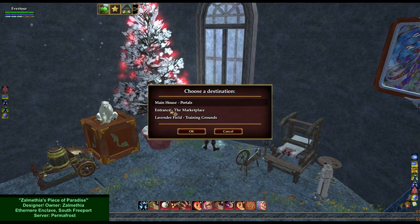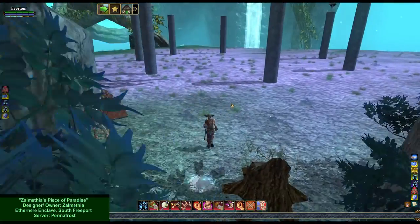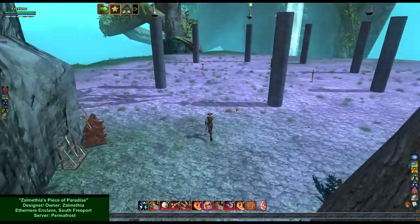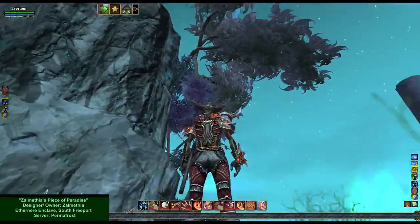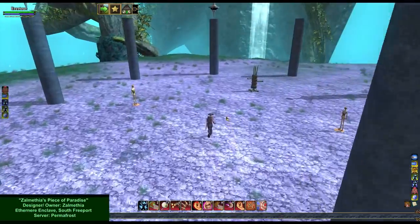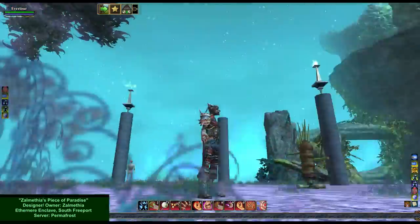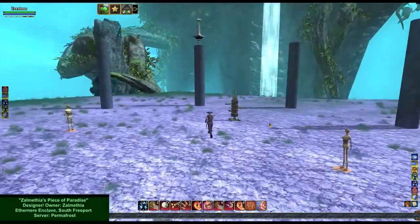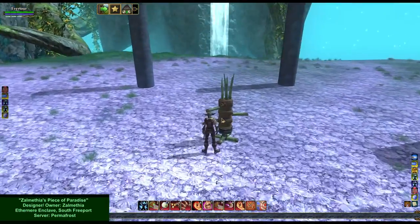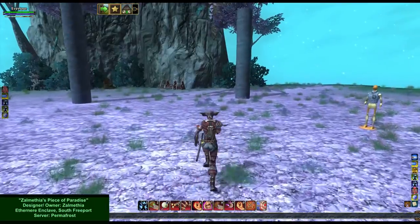Zelmethia's workshop: please check in with Ayla before using any of the equipment. Main house entrance and lavender field training grounds. She mentioned in her listing that it wasn't quite done and needed more work. So this is going to be the training grounds — there's the dummy. We can beat up the dummy!